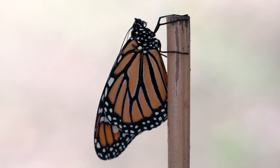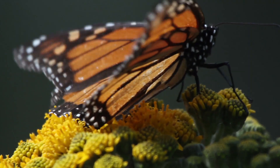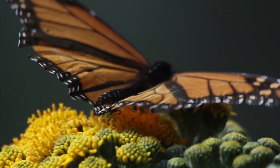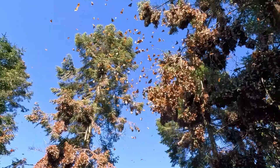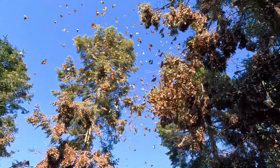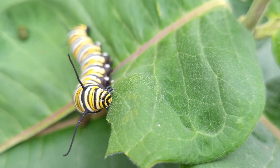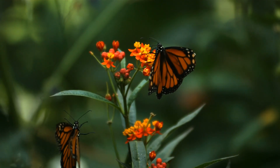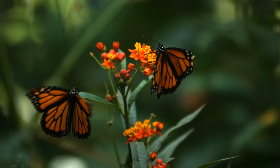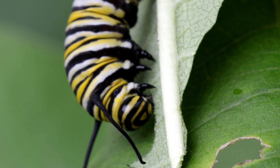Why do they migrate? The answer is two-fold: cold and food. Monarch butterflies hatch in late summer or early fall in Canada and the United States, facing an imminent drop in temperatures. If they remain, their newly hatched caterpillars will not survive. During their larval stage, monarch caterpillars rely exclusively on one plant for food: milkweed, also known as Esclepias. This plant is seasonal and unavailable during the winter, turning the north into a lifeless wasteland for the next generation.